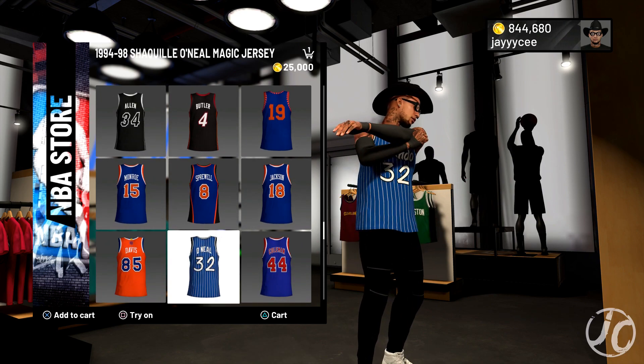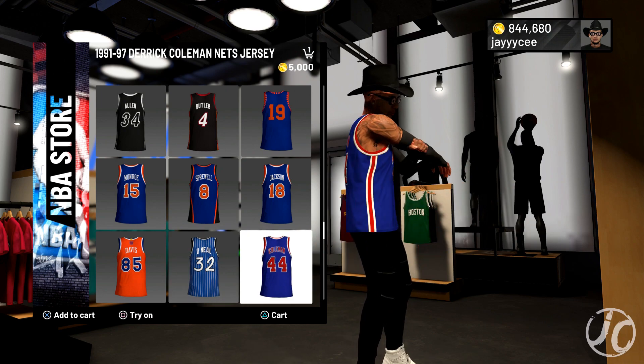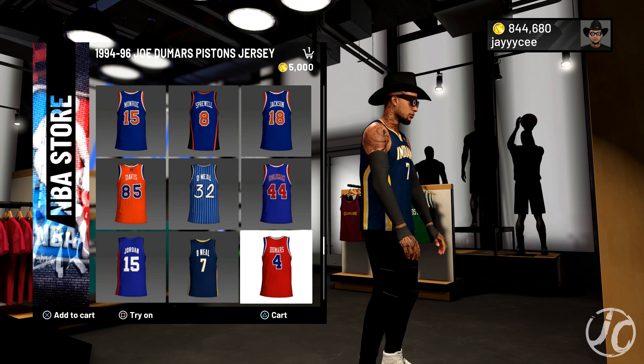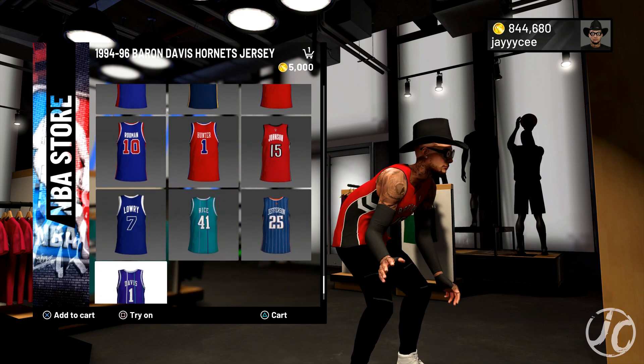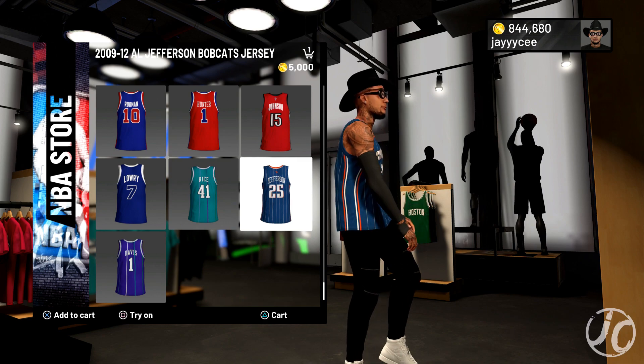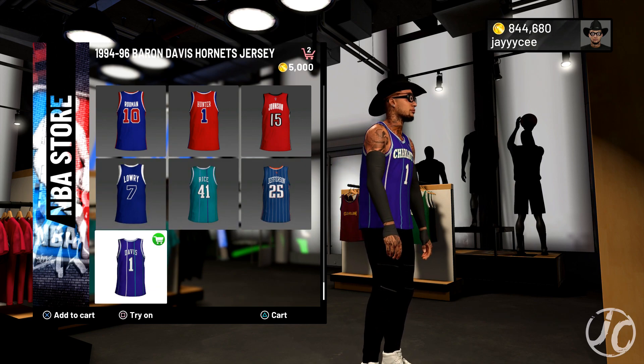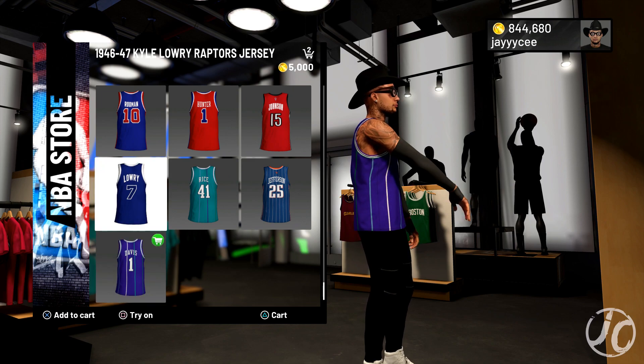The Shaq one for Orlando Magic — I think I have a similar one already. And they got a couple more for the Hornets — this one is real nice. I like this one, I'm gonna have to cop this one as well. I like the style on that one.